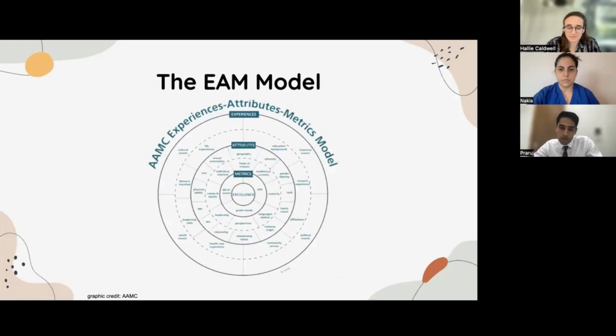From the AAMC, we have the Experiences, Attributes, and Metrics model. You see a lot of factors playing into what is used to decide on medical admissions. In the middle, you have metrics, which are extremely important and foundational to any application — your MCAT score, your GPA, and how your GPA has trended over your pre-med career, whether just undergrad or including post-baccalaureate education. In that context, you also have your background in terms of who you are and your life experiences, as well as experiences in research, service, or leadership. All of these play a role in how medical schools assess their candidates.